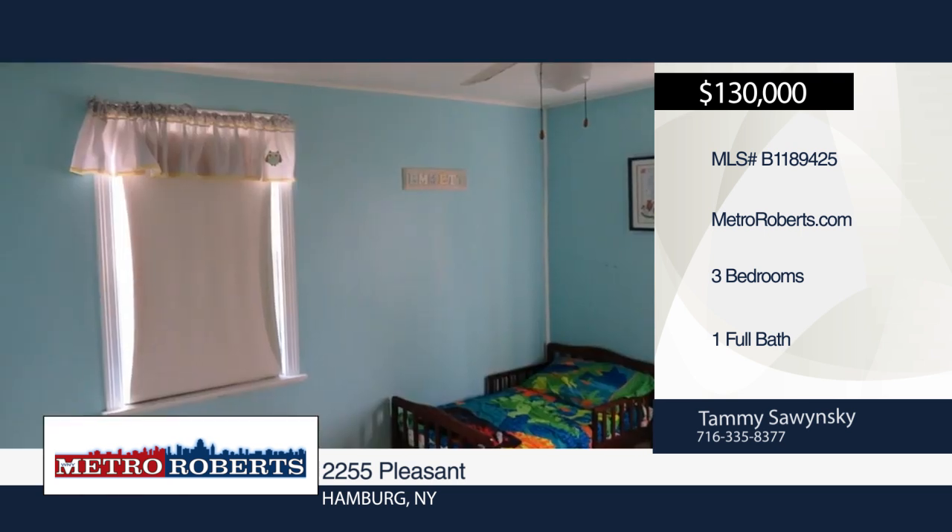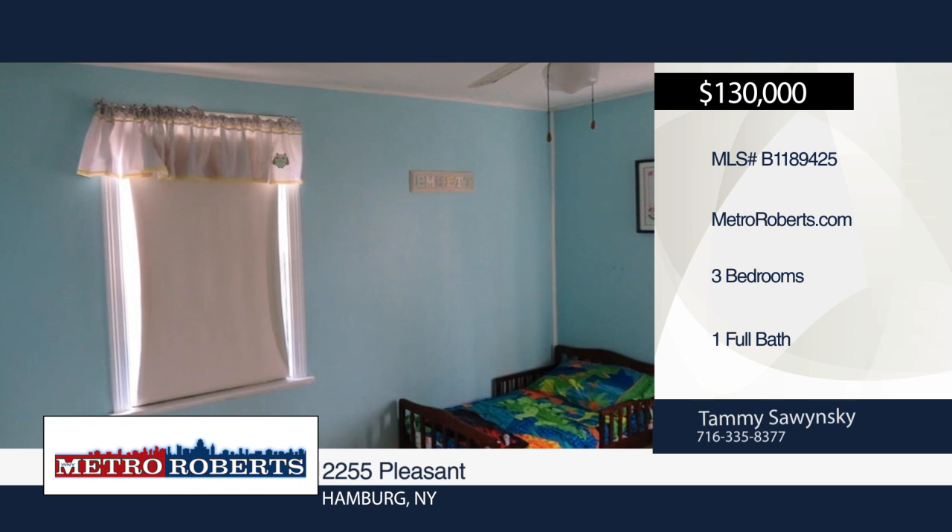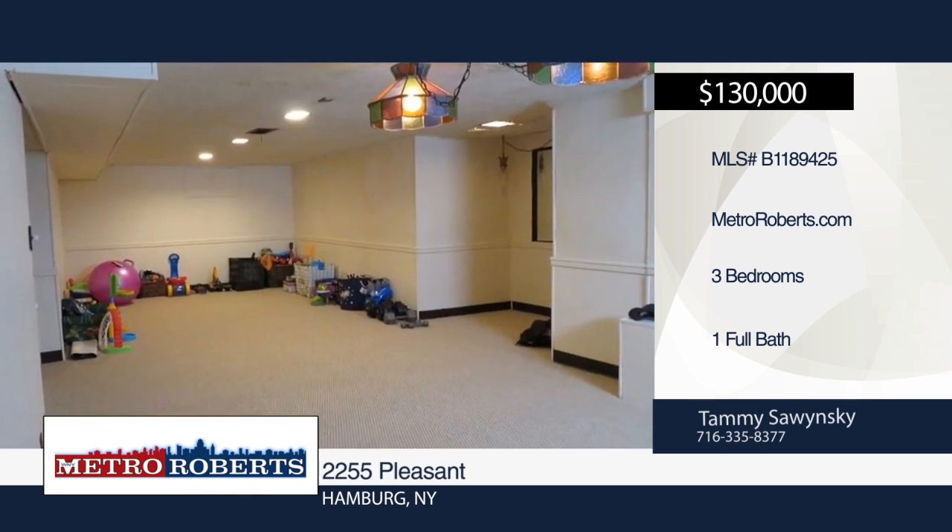Partially fenced yard. Seller needs time to find suitable housing. For more information and to schedule a showing, contact Tammy Sawinski.